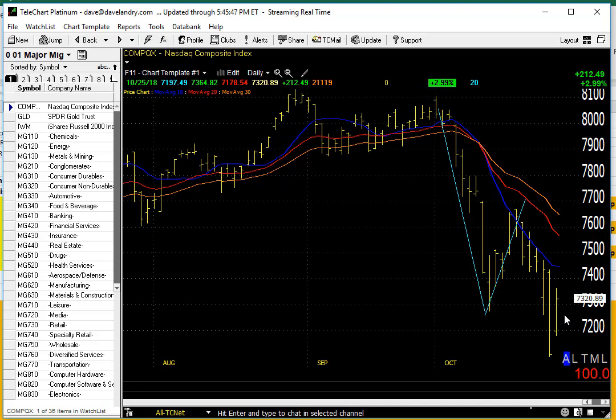NASDAQ up 3% — not a bad day, but still not recovering all of its losses from the prior day, and still looks like it's in a lot of trouble. As I often say, if you can draw a line through the bars, that's what your trend is. Thrust, pullback, thrust — and today is just a bounce.